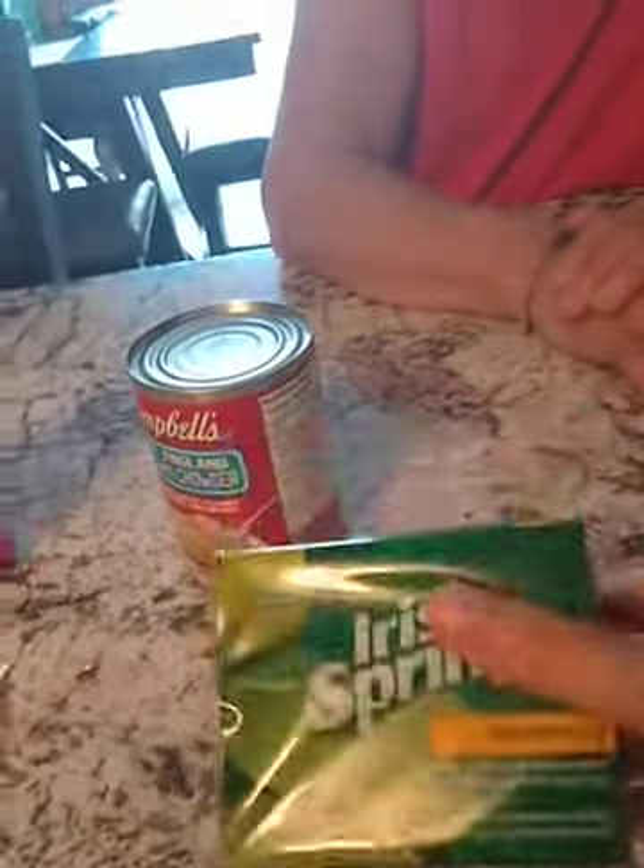Here is some Irish Spring, which is a soap. So whenever my godfather takes baths he can use the soap on his armpits.